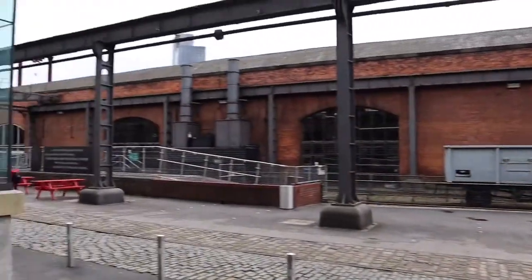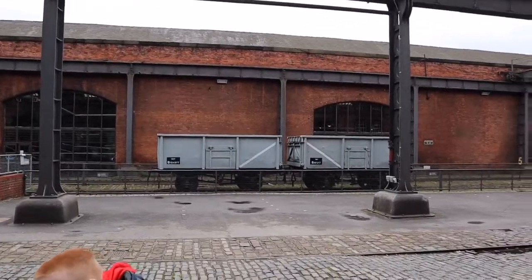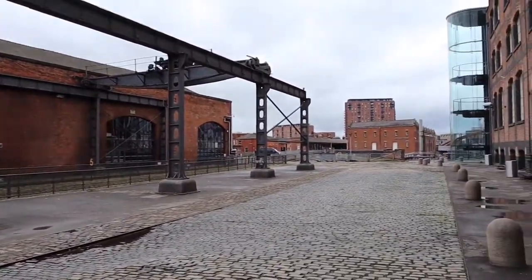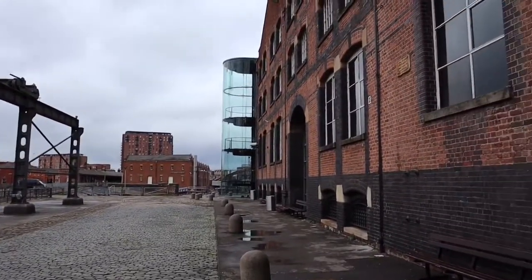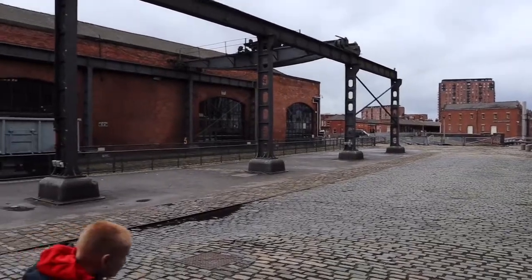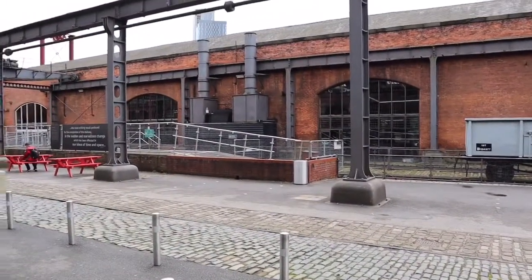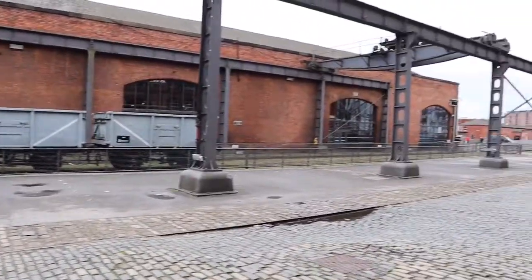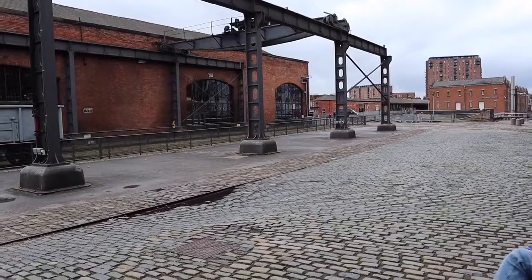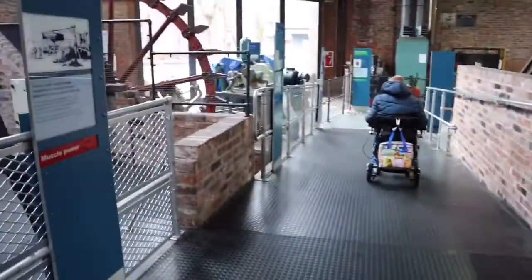As we can see, the museum is made up of four warehouses. We've just come out of this one, which is where the main entrance is located. There are lots of cobbles, although there are places where it isn't cobbled for wheelchair users.